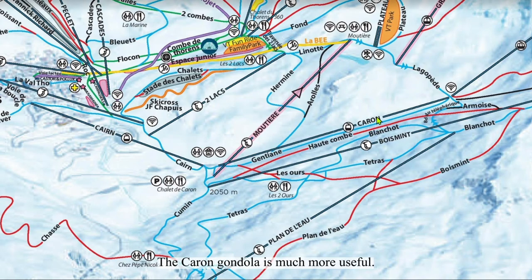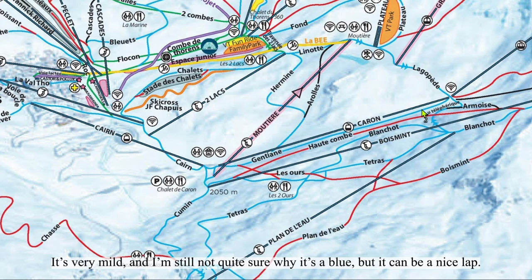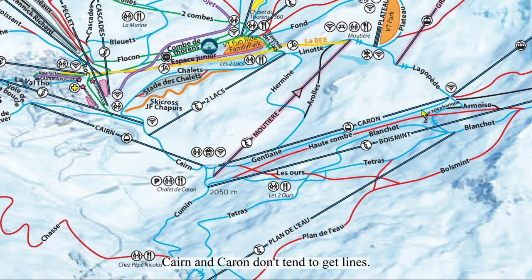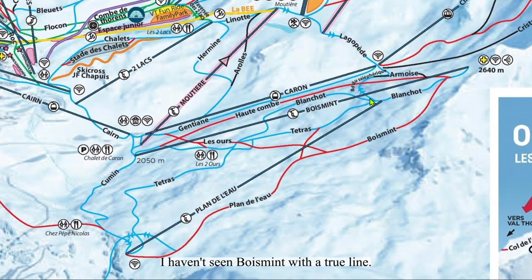The Caron gondola is much more useful — it serves two purposes: one, to access the Caron tram, and two, to lap the Jontien trail. Jontien is not as wide as one might think, but it's still not bad. It's very mild and I'm not quite sure why it's a blue, but it can be a nice lap. Cairn and Caron don't tend to get lines. The other lift in Val Thorens Basse is Bois Mint. I haven't seen Bois Mint with a true line.